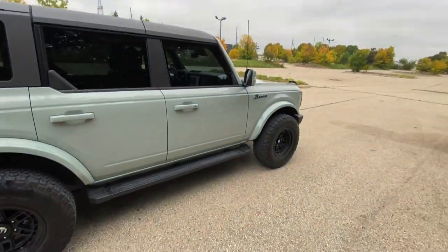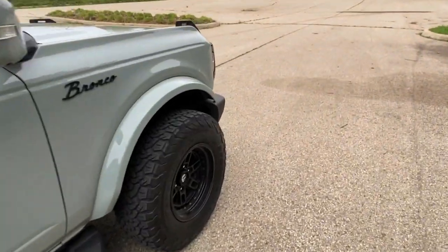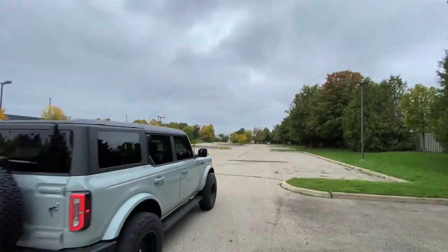Anyways, thank you guys for watching. Hope you enjoyed the video. Definitely highly recommend buying a Bronco. It's pretty sick. Maybe I'll trade the F-150 in for one. Let's see this thing drive away. Sick. Take care, guys.